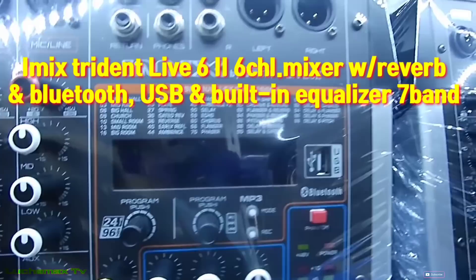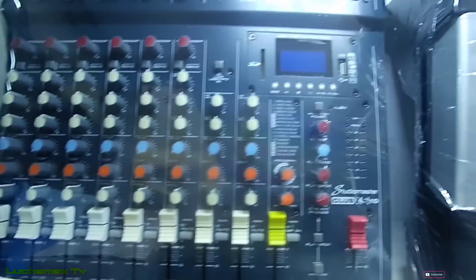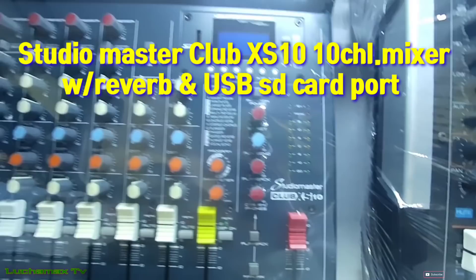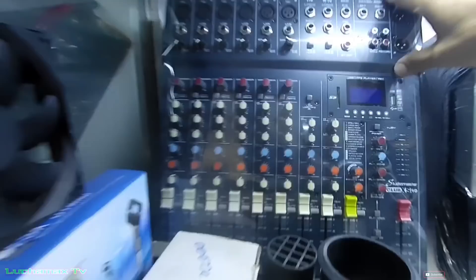Ito si iMix Live 6.2 — may Bluetooth at USB pa rin, ₱5,950. Ito si Studio Master Club XS — 10 channel, ₱11,500, may USB at SD card, may reverb. Studio Master — magandang brand yan mga boss.